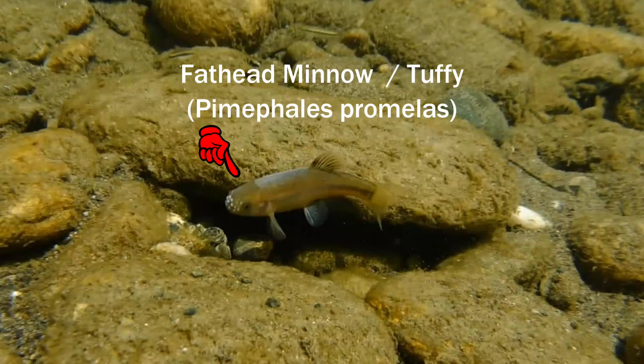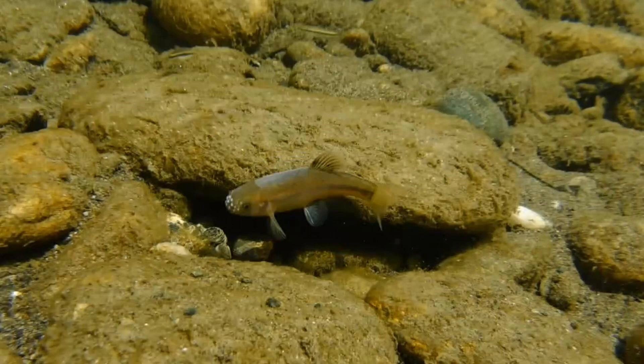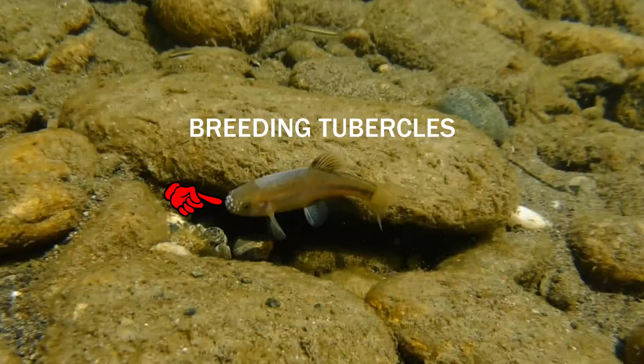This fish right here is a fathead minnow, which is also sometimes called a toughie due to their ability to survive in a wide variety of different and often extremely challenging conditions. These white bumps on the head are called breeding tubercles — they only occur on the males when they're spawning and they're used to clean the area where the eggs will be laid by the female.